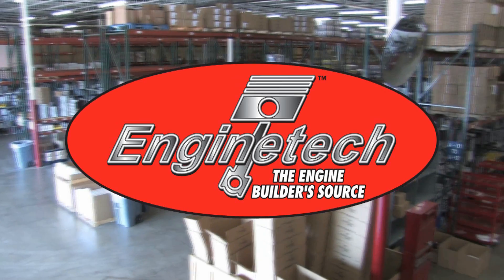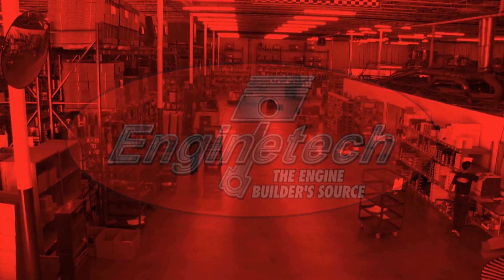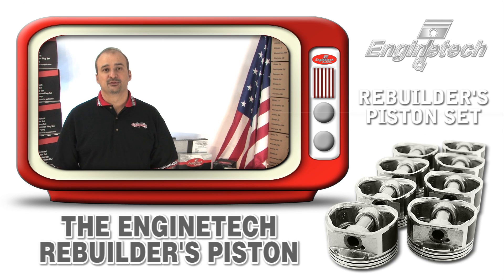Enginetech, the engine builder's source, presents the Enginetech product videos. Hello, we're here to talk today about Enginetech's Rebuilder's Piston.